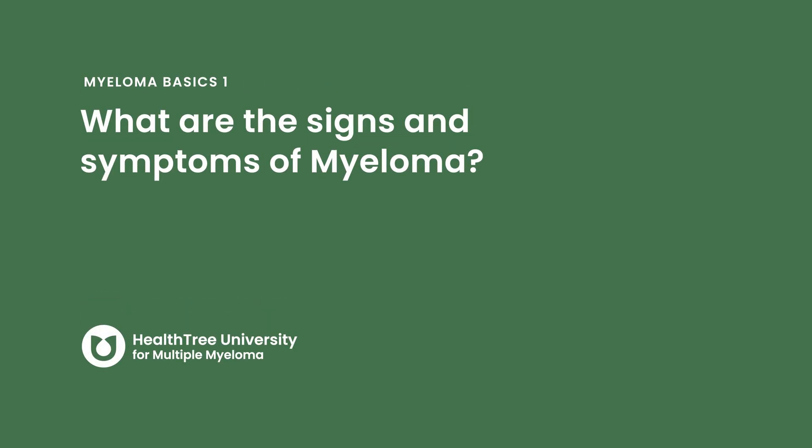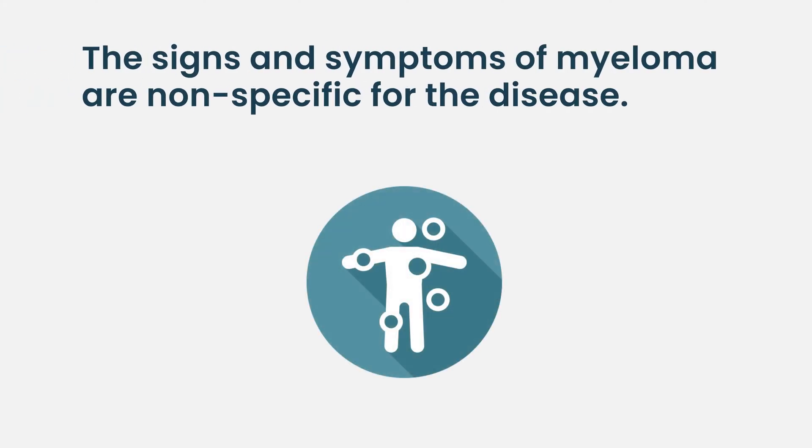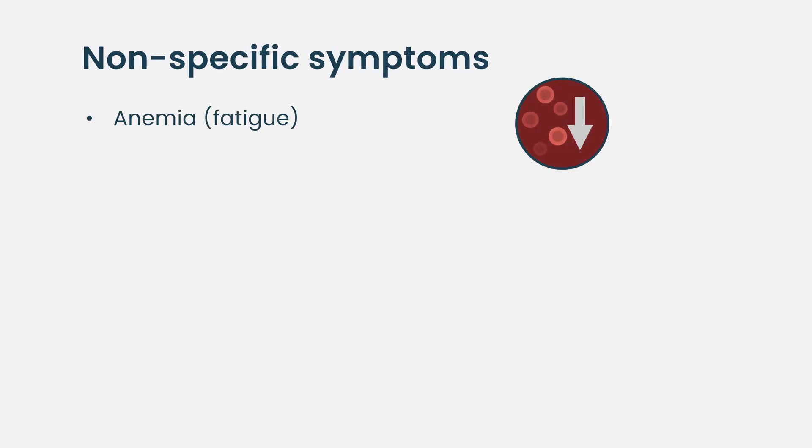The signs and symptoms of multiple myeloma are not really specific for the disease. For instance, a patient might develop anemia, but your body is not telling you that you have anemia — you might just feel more fatigue. Very often patients try to downplay symptoms, saying 'I'm getting older' or 'I'm not in shape' or 'I didn't have enough sleep,' and they deny those symptoms.